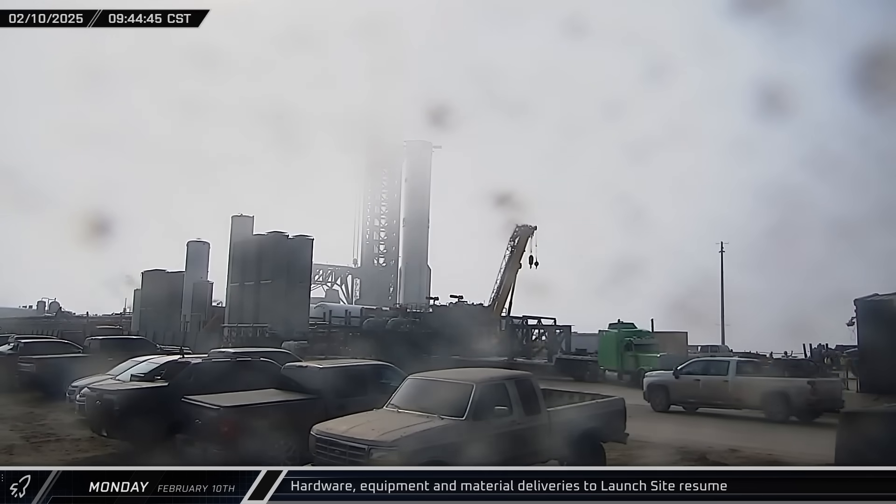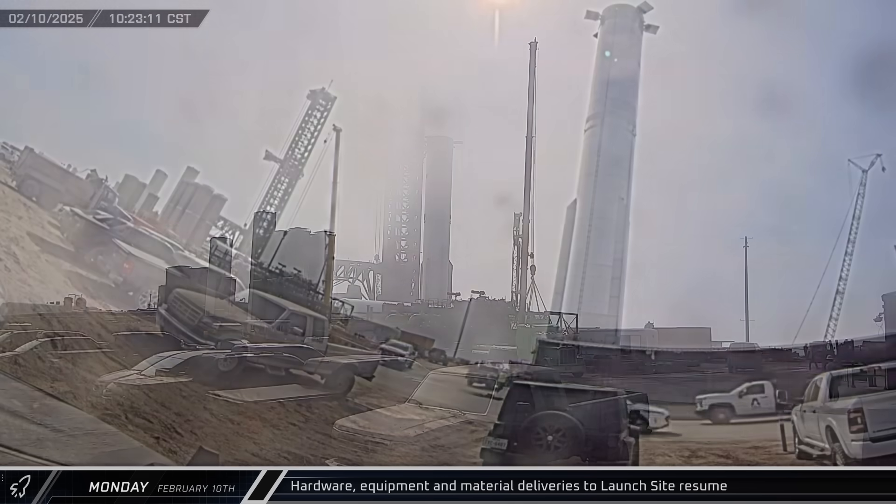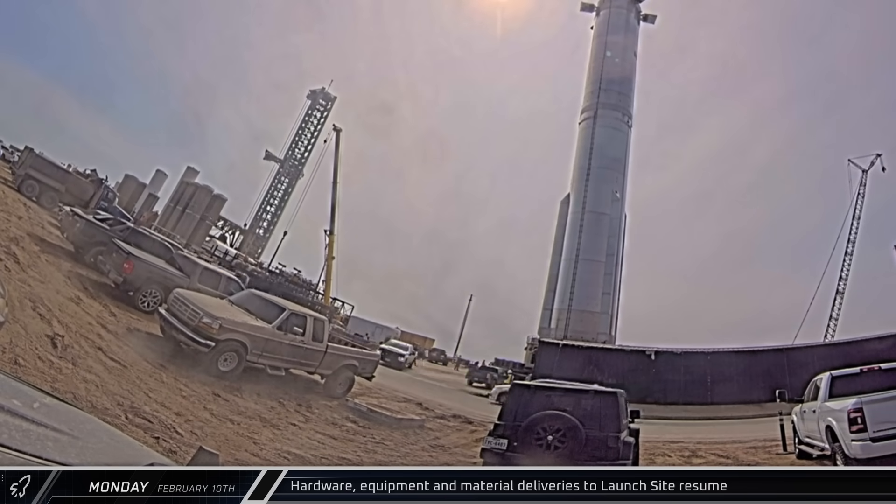Two truckloads of stands for cryogenic pumps were delivered to the tank farm area and offloaded. Around that same time, a truck showed up with a pair of pump sumps that will likely be installed in those stands.